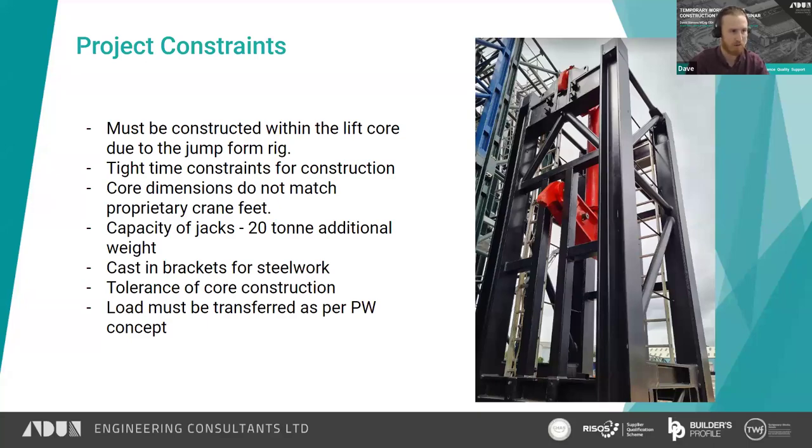There was a 20-ton weight limit on the chocking frames, additional steel beams, and trailing decks — that's what the jacks could lift in addition to the crane weight itself. Casting brackets within the core would clash with anything cast into the core walls, which affected one of our concept designs. We also had to manage construction tolerances as the cranes climbed through the building, and transfer loads into the permanent works as the permanent works designer had allowed — specifically into the corners of the core where it is strongest, and where the core was designed to take the load.